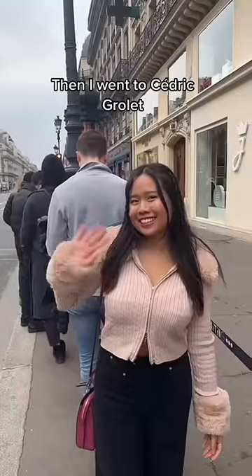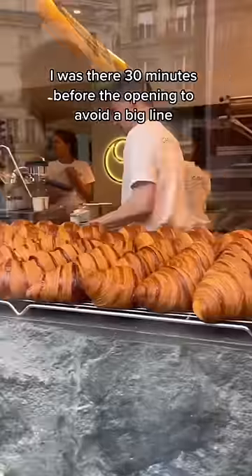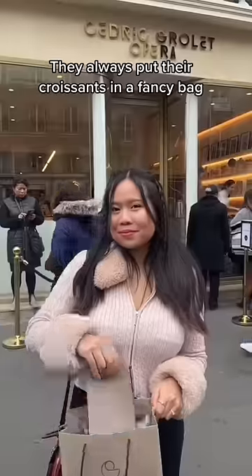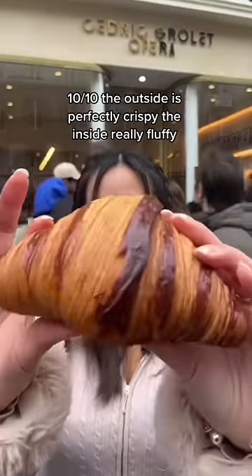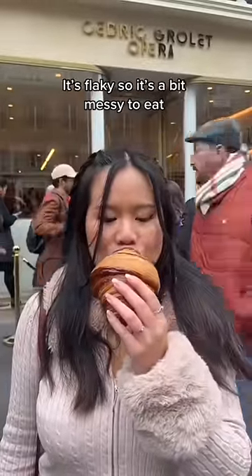Then I went to Drip. I was there 30 minutes before opening to avoid a big line, but I still waited an hour and a half. They always put their croissants in a fancy bag. It cost 3 euros. 10 out of 10 — the outside is perfectly crispy, the inside really fluffy. It's flaky, so it's a bit messy.